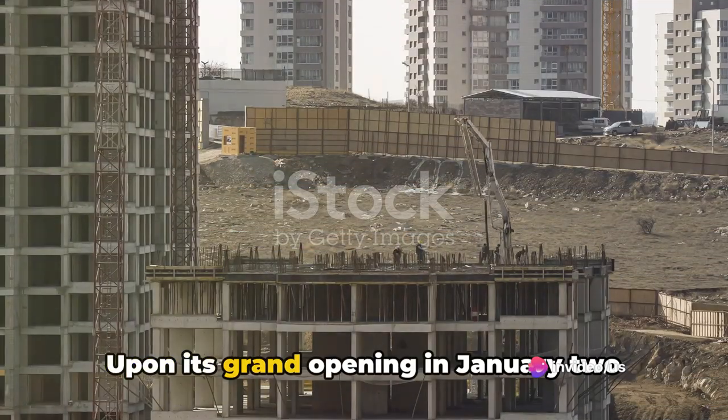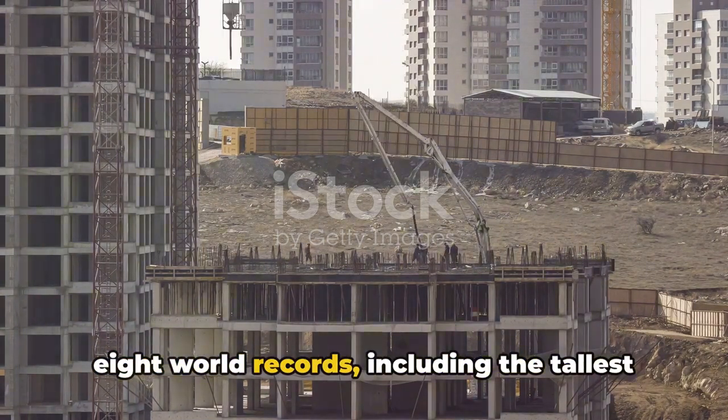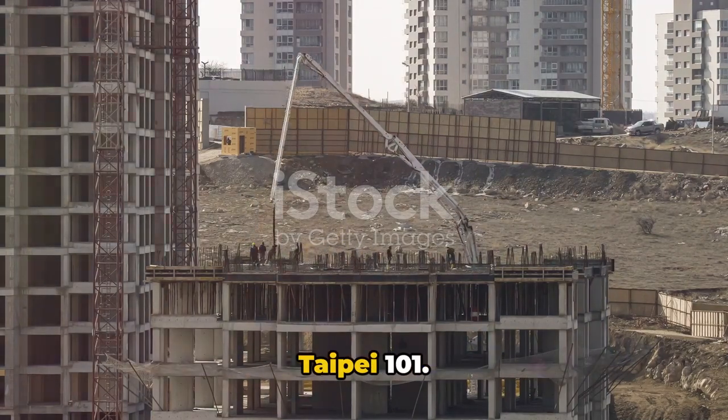Upon its grand opening in January 2010, the Burj Khalifa broke eight world records, including the tallest building in the world, surpassing the Taipei 101.